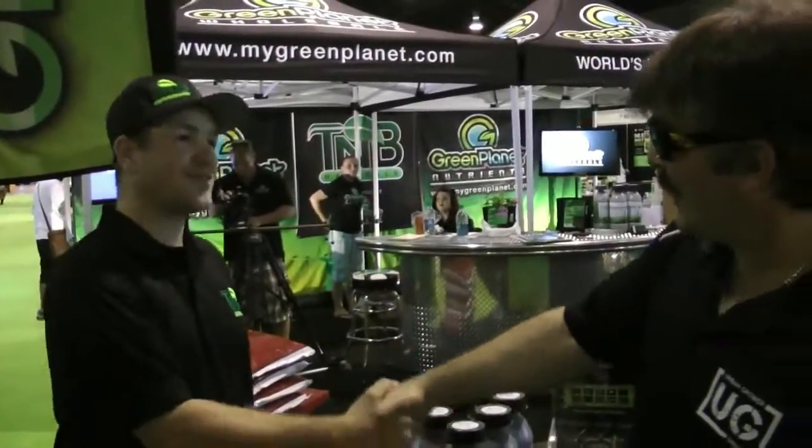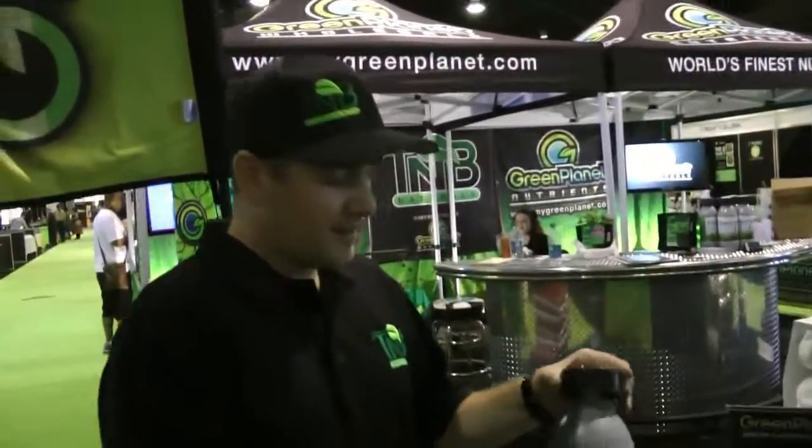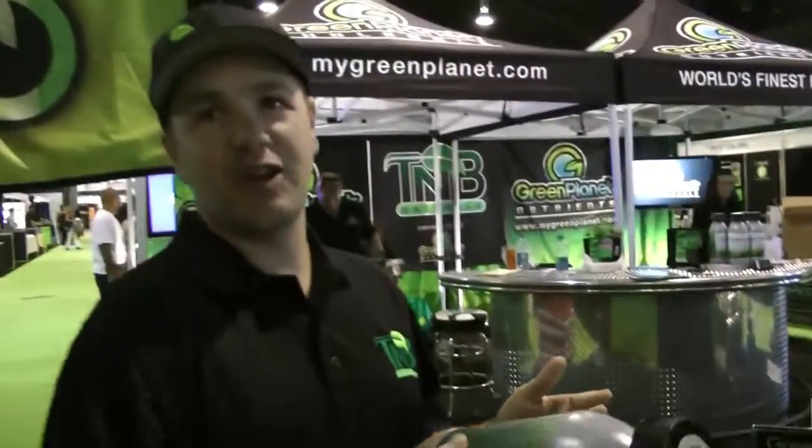We're here with Josh with the Enhancer. How are you doing Josh? Really good man, pleasure to meet you. So how does the Enhancer work? It's a CO2 machine? Yeah, it's all natural CO2. Essentially just add water and give it a good shake once a day. It's just that simple.